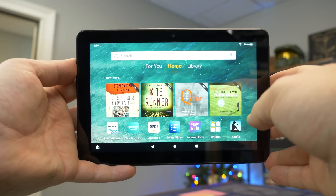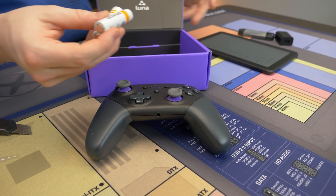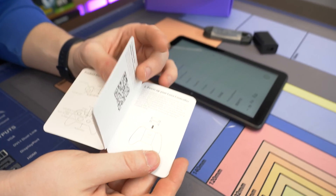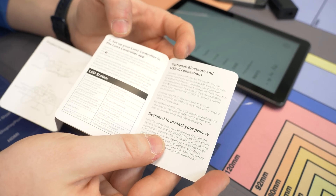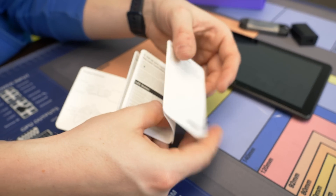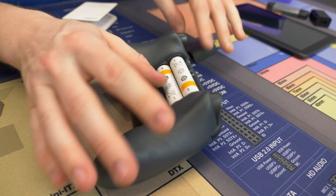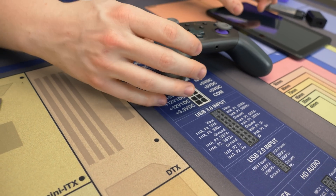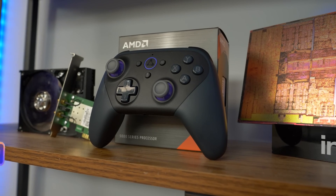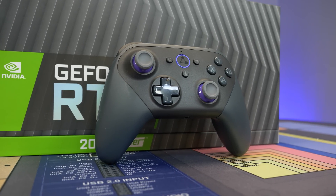Opening up the Luna controller — I'm curious how much it is on its own, but it does use double-A batteries. There's an instruction booklet showing what all the buttons and triggers do and how to put the batteries in. You can also plug it in directly since it has USB-C, so you could use a USB-C to USB-C cable straight into your device. Very simple, basic instructions. We threw in the batteries and now we have the controller ready to go.